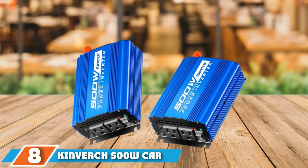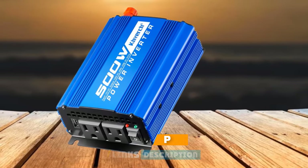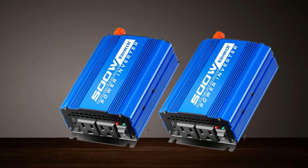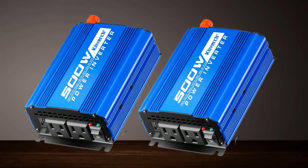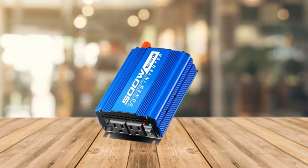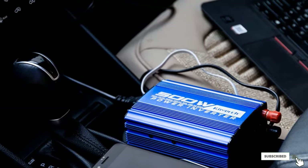The number 8 position is held by the Kinverch 500W Car Power Inverter. If you want something affordable but also high performance, Kinverch is a viable option and one of the best value-for-money choices available. This DC12V to AC110V power inverter offers a wattage rating of 500W, which should be ample for most users. Kinverch features dual AC outlets and a single USB port with a decent charging speed of 2A, along with a 1.5-year warranty.